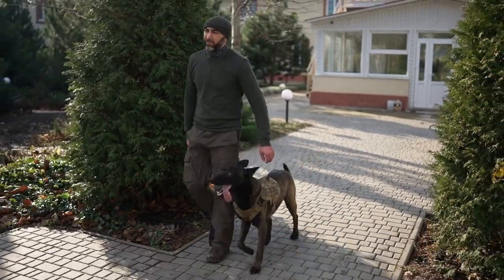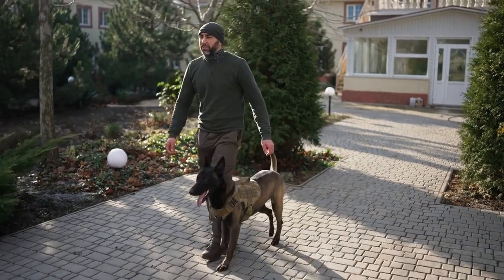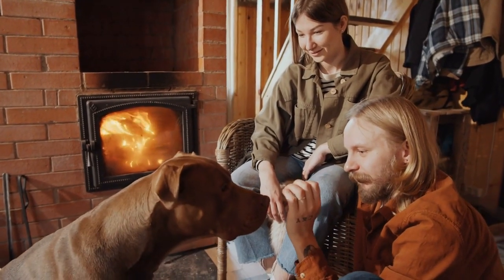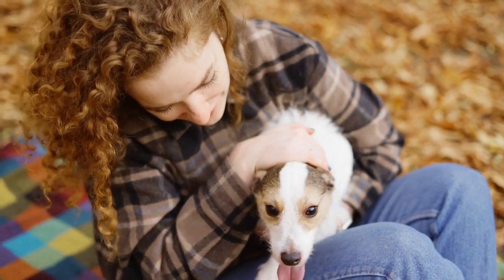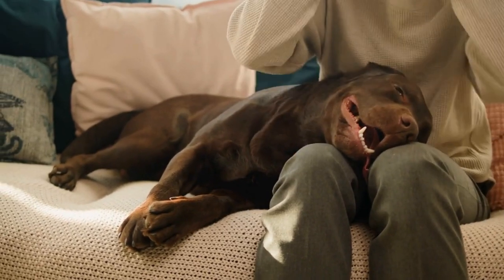Are you considering getting a furry companion that can also double up as a reliable home security system? Look no further than man's best friend. Dogs have been known to provide excellent protection to their owners, alerting them to potential intruders and even warding off unwanted visitors. But not all dogs are created equal when it comes to guarding homes — some breeds are better suited for this job than others.